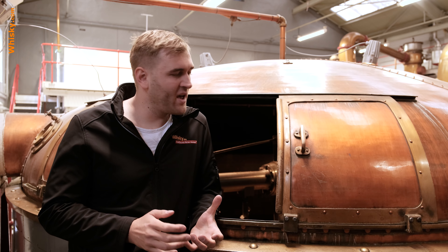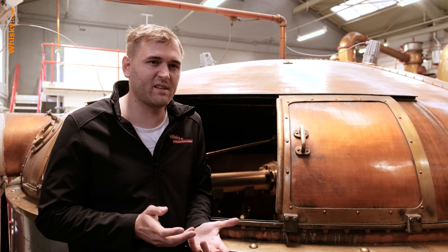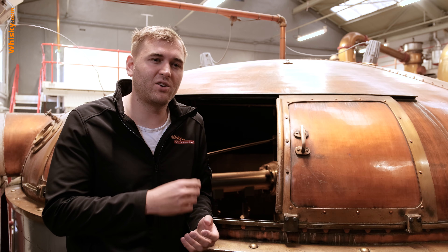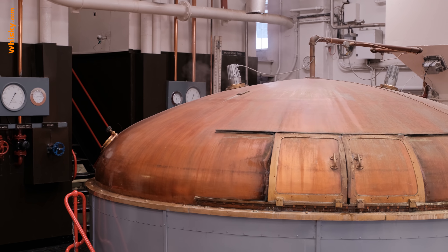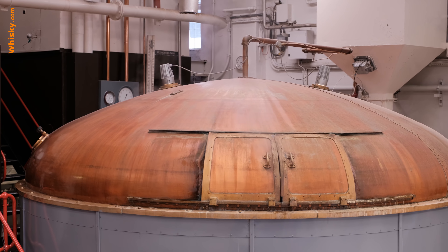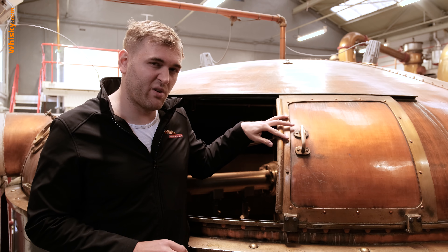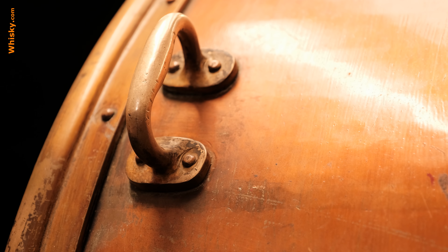The next thing you have to do with the grist is wash out the sugars, and you do that in the mash tun. The mashing process is fairly simple — you take hot water and wash out the sugars. It is a fairly new, modern mash tun made of stainless steel with a copper lid, and the equipment inside is what we call a semi-lauter tun.